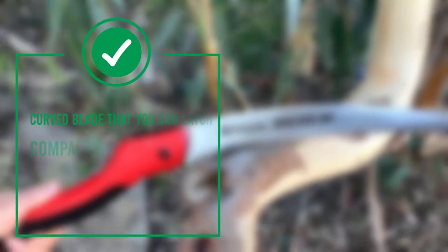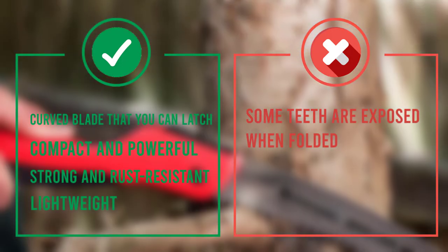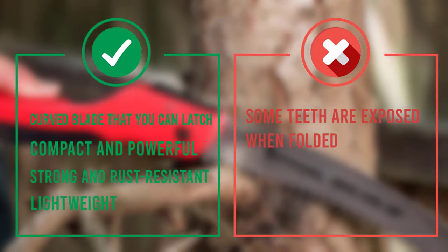One downside: the blade isn't fully covered when folded — a few teeth are still exposed. This could damage some of your other kit if you plan on putting the saw in your backpack, so watch out for that.